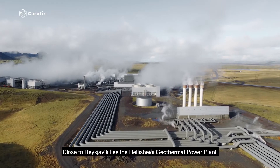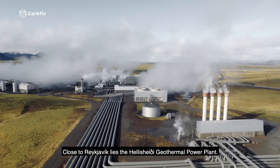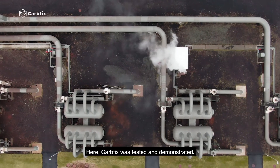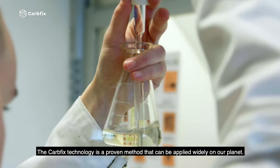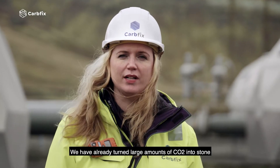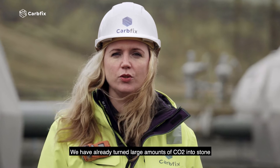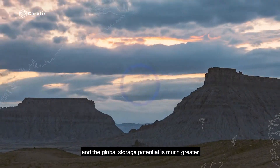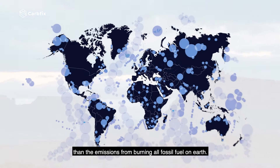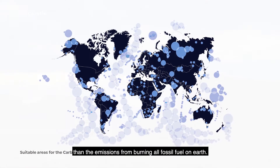Close to Reykjavik lies the Hellisheiði geothermal power plant. Here, CarbFix was tested and demonstrated. The CarbFix technology is a proven method that can be applied widely on our planet. We have already turned large amounts of CO2 into stone, and the global storage potential is much greater than the emissions from burning all fossil fuel on Earth.